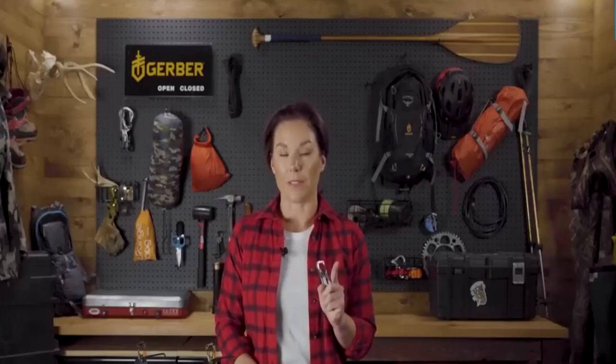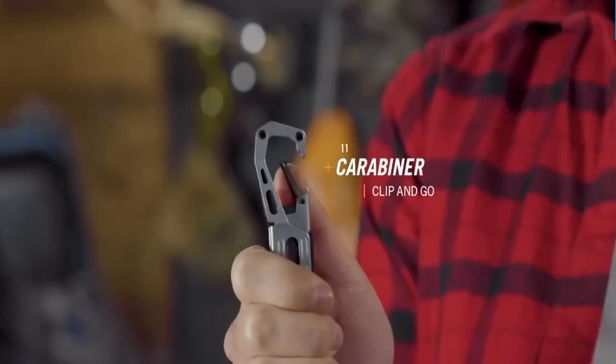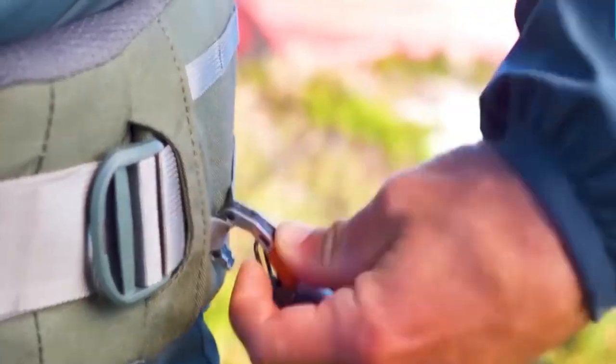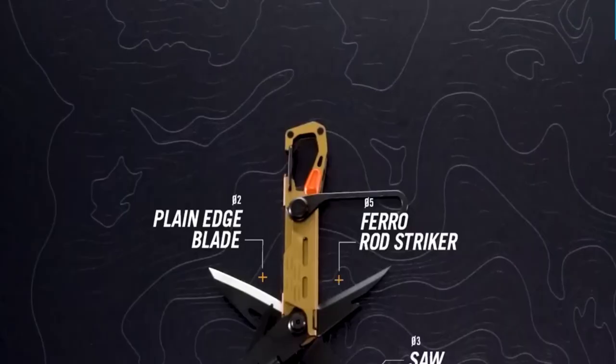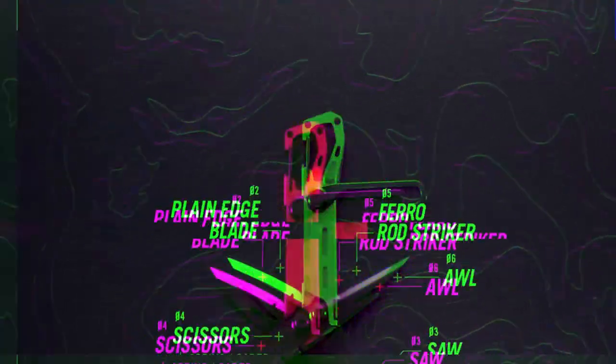The Stake Out multi-tool is an essential item for any trip. It is lightweight and can easily fit in any pack. This tool offers great adaptability and features a tent stake puller, a bottle opener, a plain edge blade, and more. With its versatile design, the Stake Out is a must-have companion for any adventure.